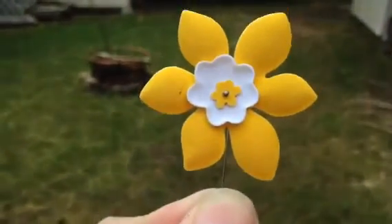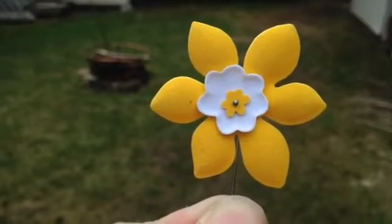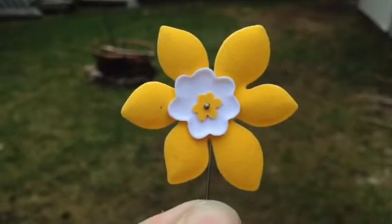So this daffodil is a representation of the earth, of man, which is 1 of 7 of 13 of 110.